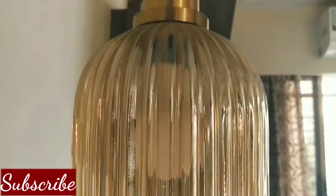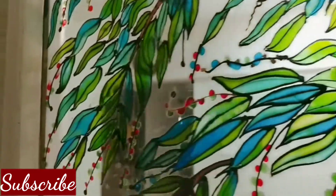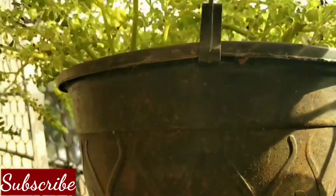Hello friends! Recently, I went to my mom and dad's house and I felt the home decor was very good there. So I thought that I should do this whole home tour for my viewers. Today's video is about my parents' home tour.